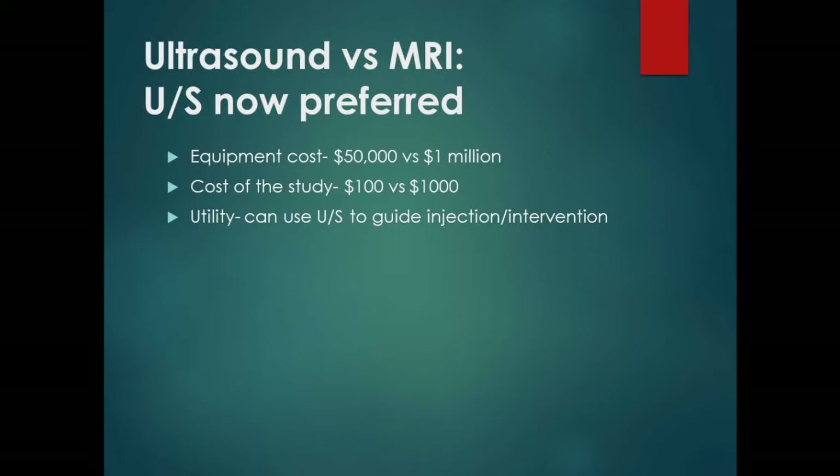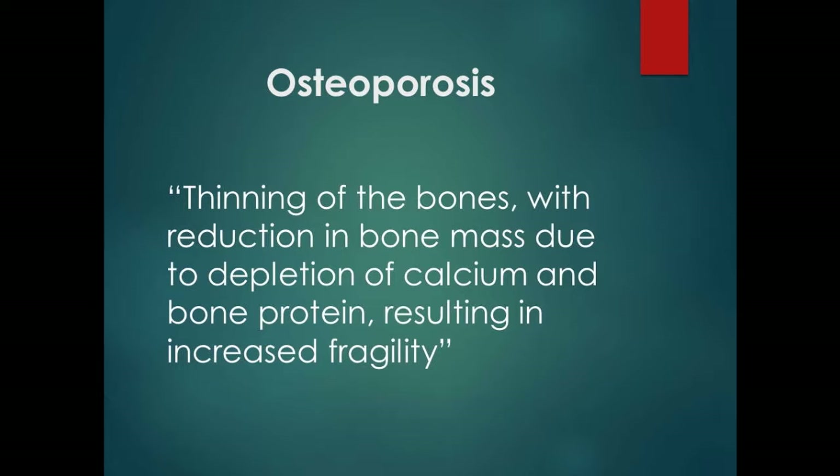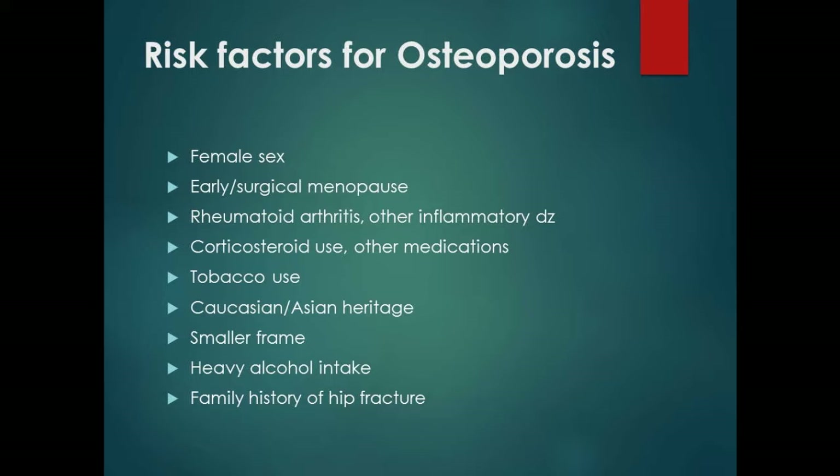Now the DEXA situation. Osteoporosis is thinning of the bone with reduction in bone mass due to depletion of calcium and bone protein, resulting in increased fragility. Risk factors include: female sex, early or surgical menopause, inflammatory diseases like rheumatoid arthritis and ankylosing spondylitis, corticosteroid use, tobacco use, Caucasian or Asian race, smaller-framed females, heavy alcohol intake, and family history of hip fracture.